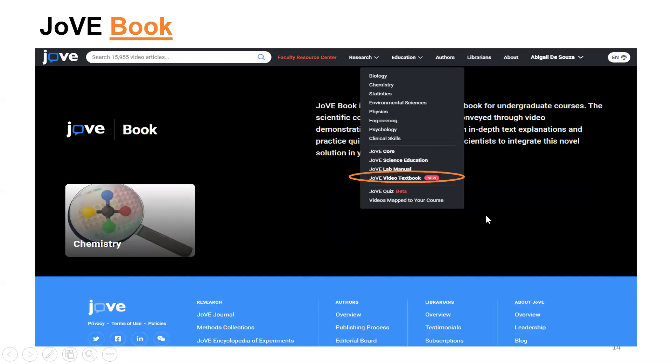Lastly is the Jove Video Textbook. Currently we have the chemistry textbook. It's mainly built from Jove Core videos, but what makes it different is it comes with in-depth text explanations — extensive written content in addition to videos — along with various quizzes, end-of-chapter exercises, and key relations and equations.